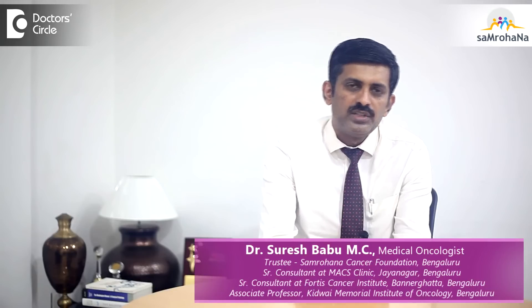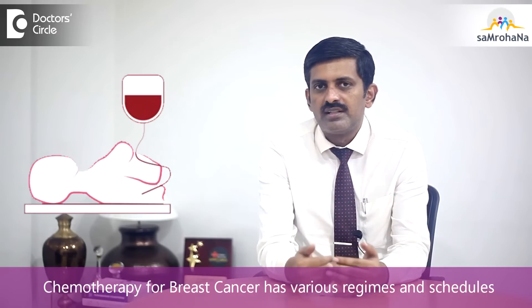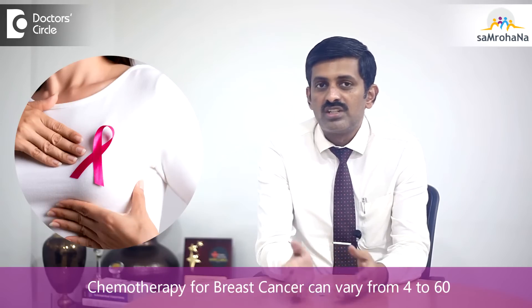The cycles of chemotherapy for breast cancer are not fixed, because chemotherapy for breast cancer has various regimes and various schedules. The chemotherapy cycles for breast cancer may vary from 4 to 16, depending on what regime you choose to give.